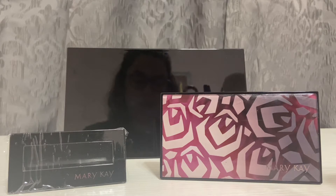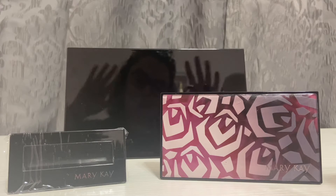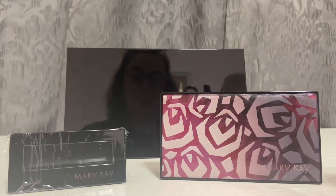Hi guys, and welcome back to my channel. Tonight I wanted to share with you guys the difference between the small, medium, and large Mary Kay palettes. You can see me here with my setup in the background. So without further ado, let's just hop right into it.